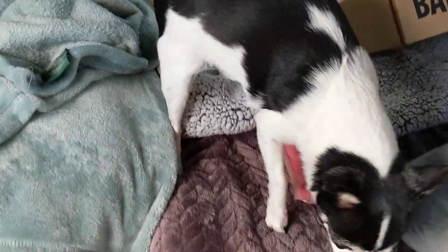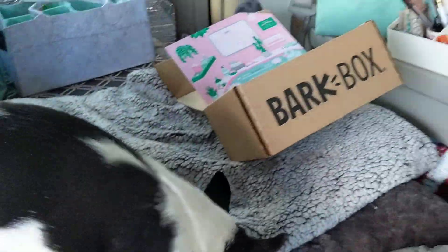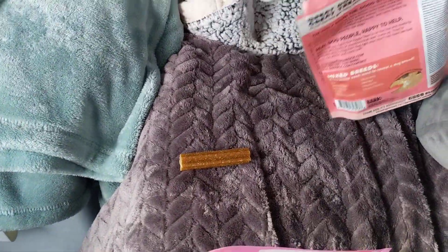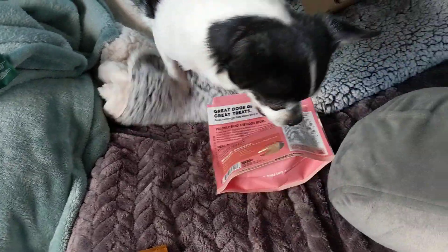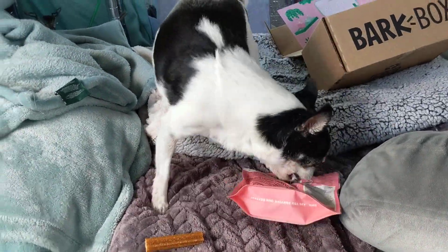Alright, so. Oh my goodness. We had a great BarkBox. Winston's excited about it. We're gonna get going and have our fun. Thank you guys for tuning in. We'll see you soon. Bye.